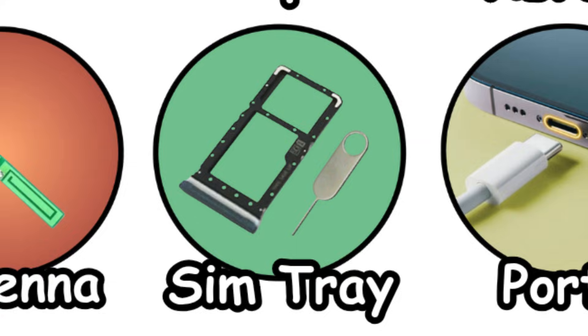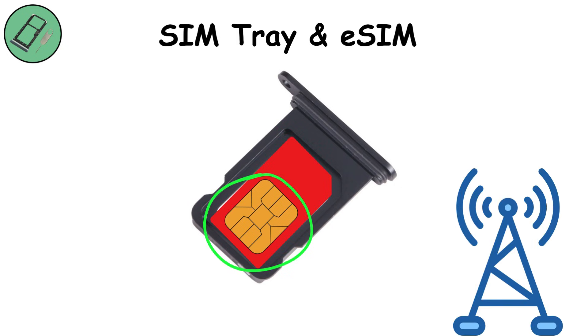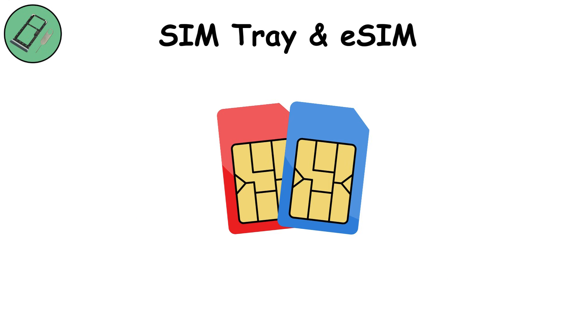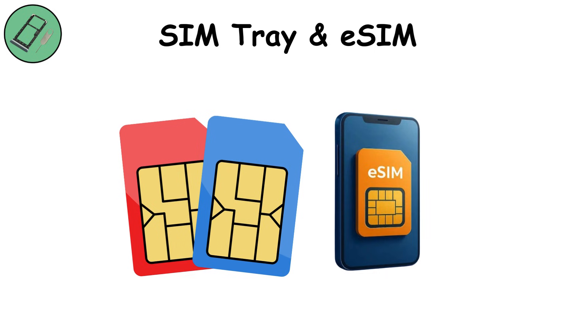SIM tray and eSIM. The SIM tray holds your SIM card, the tiny chip that tells networks who you are. Some phones now use eSIM, which is built-in and programmable. Physical SIMs are easy to swap; eSIMs save space and allow multiple profiles. Both are critical — without them, your phone is just a fancy camera with no identity on the network.